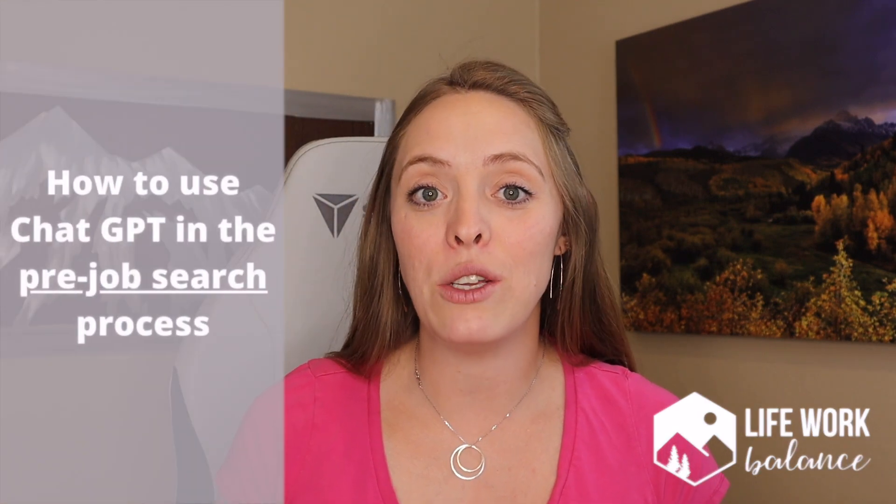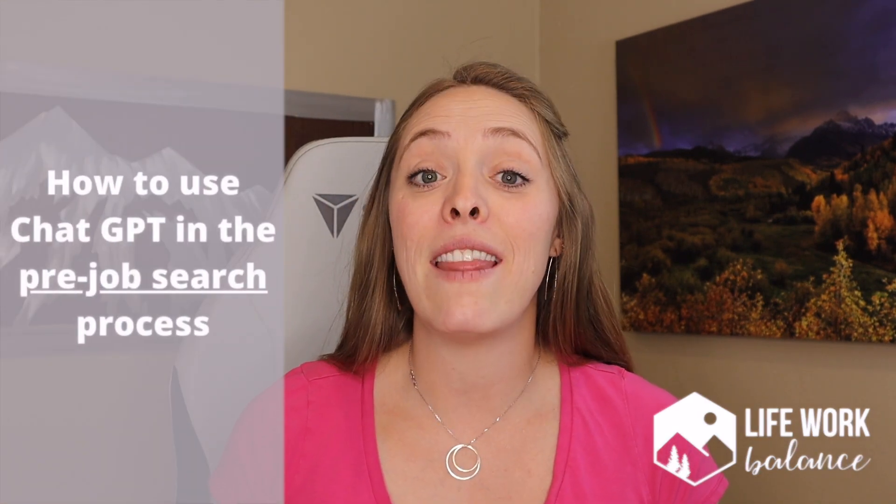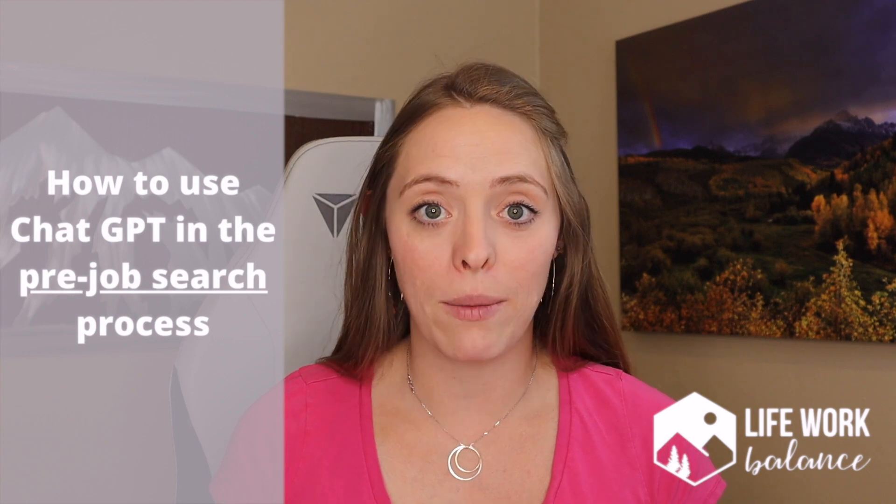I'm about to release a three-part video series on how you can actually do this — how you can execute this at each of those stages. Today is our very first part. Let's talk about how we can use ChatGPT in that pre-application, pre-job search process.